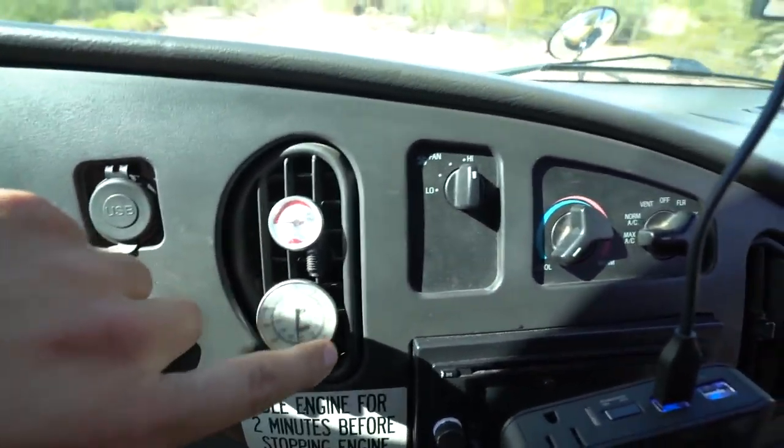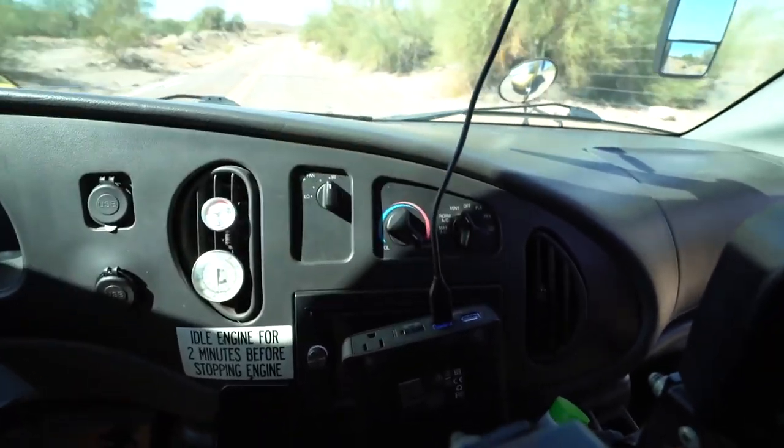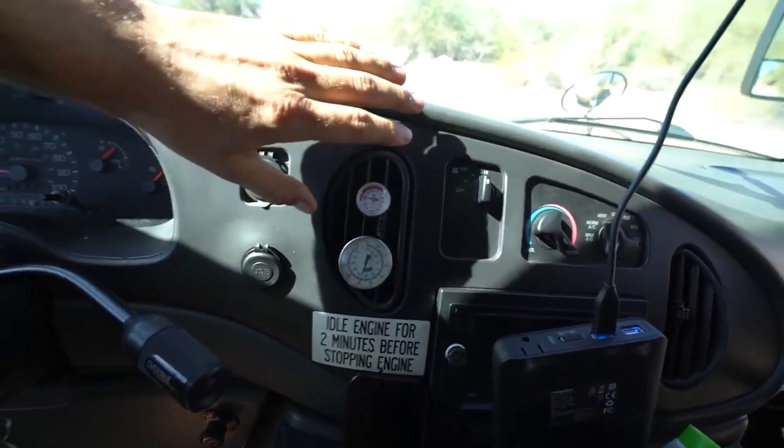If we correctly opened up the tabs or the valves inside the engine, I think we fixed the problem. Check it out, it's about 40 degrees. Disregard this one down here, this one's not working. It's about 40 degrees. Let's go from cold to hot and see if anything happens. Yup. Hot air is now coming out right now.